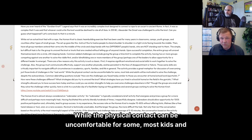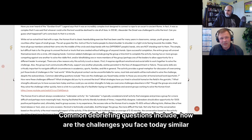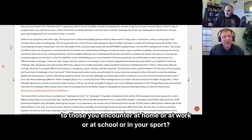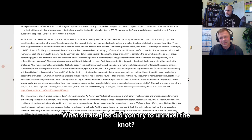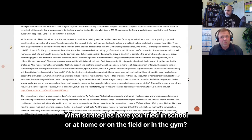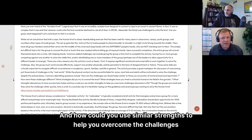While the physical contact can be uncomfortable for some, most kids and adults will be motivated to solve the challenge despite the awkwardness. Common debriefing questions include: How are the challenges you face today similar to those you encounter at home, work, school, or in your sport? What strategies did you try to unravel the knot, and what strengths allowed you to have success here today? How could you use similar strengths to help you overcome challenges elsewhere in life?